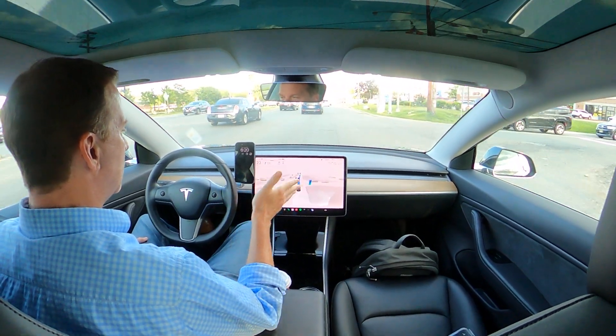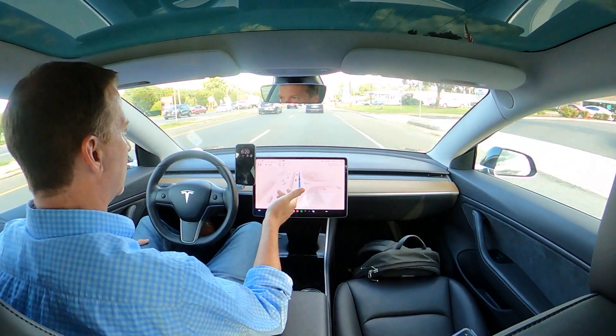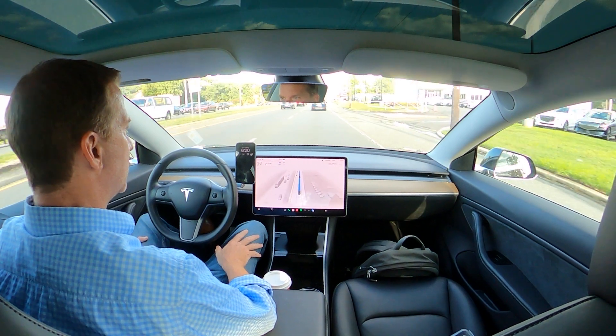It does that sometimes — it put on a right turn signal for one second and started to move over, but there was no lane to go to. It did turn it off and correct. I've seen that quite a bit.